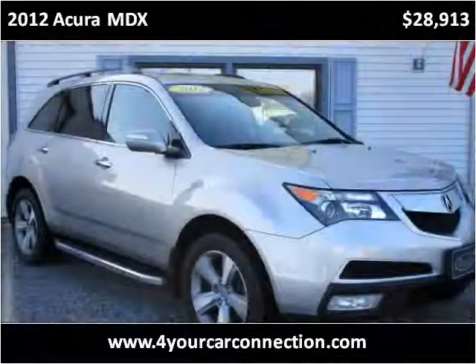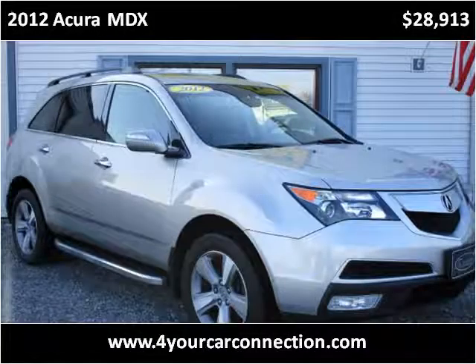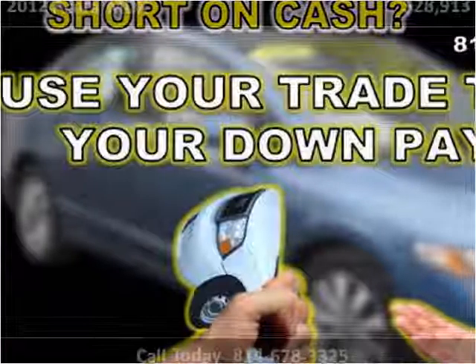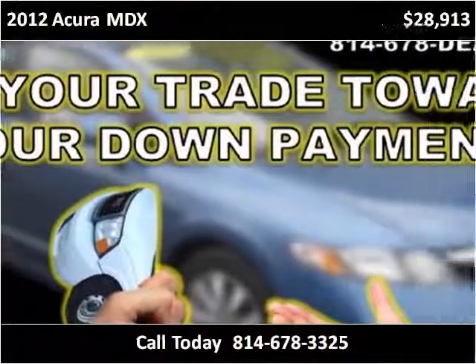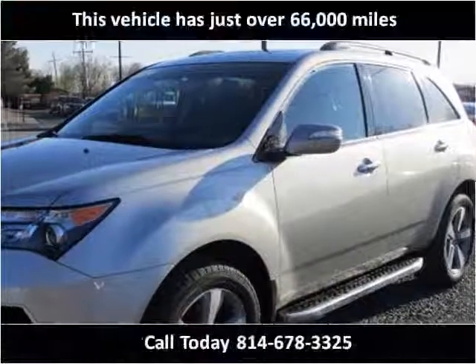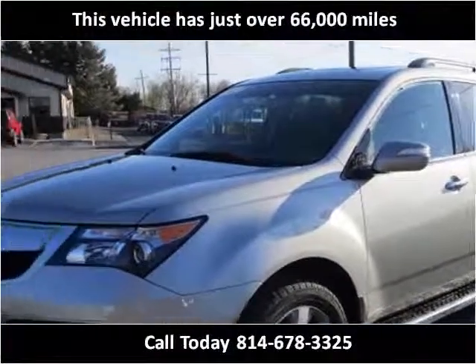This 2012 Acura MDX is available from For Your Car Connection. This vehicle has just over 66,000 miles.